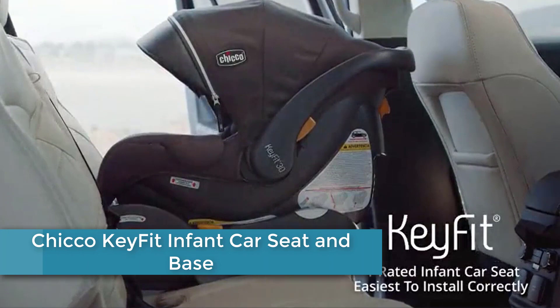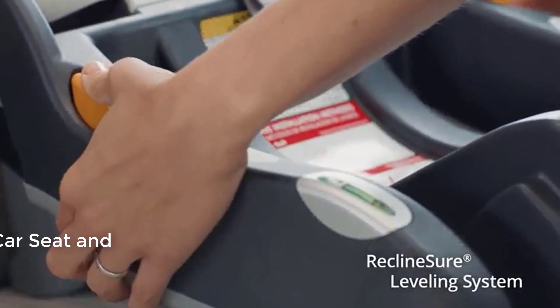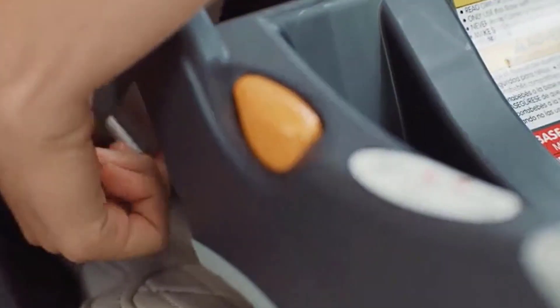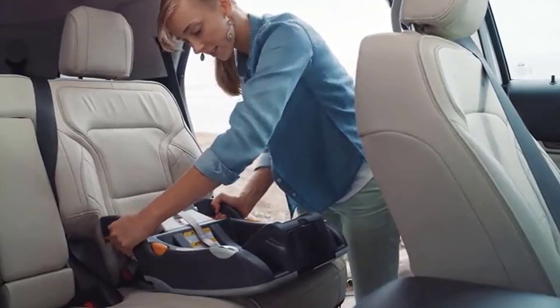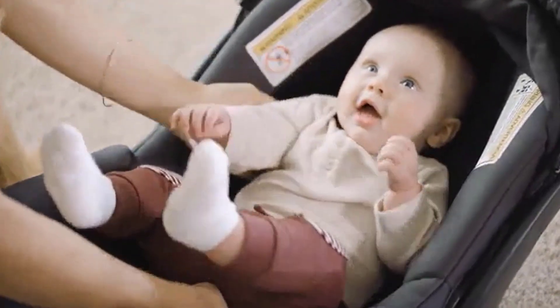Finally, at number 1: the Chicco KeyFit Infant Car Seat and Base. The Chicco KeyFit is engineered with innovative features that make it the easiest infant car seat to install simply, accurately, and securely every time. It includes a base for easy, streamlined travel. The lightweight 9-pound carrier clicks effortlessly into the included stay-in car base for the best in baby travel gear.